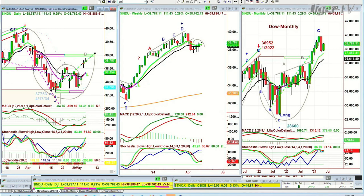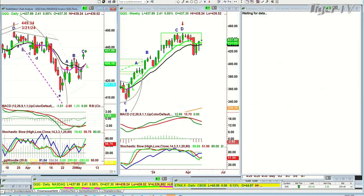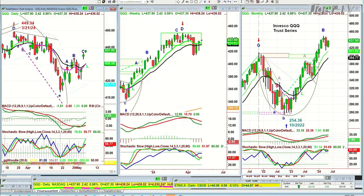The S&P right now is up 29 at 5,166. A nice leg — it extended that move to the upside. That's very good, helping that weekly chart. Look at that 9-period moving average. QQQ and the XLQ up 2.41 at 437.90.